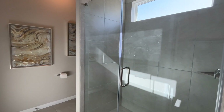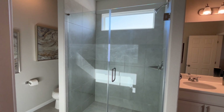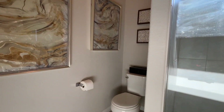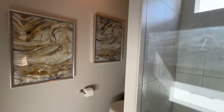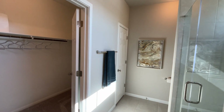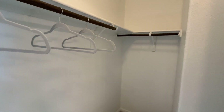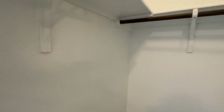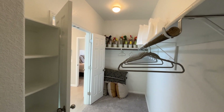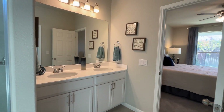We've got a glass stand-in shower. The toilet is secluded in the back, which is nice — if you and your partner are in the restroom at the same time, you wouldn't necessarily have to know. Also, a great feature of this house is the walk-in closet. Look at how much space this is — his and hers.